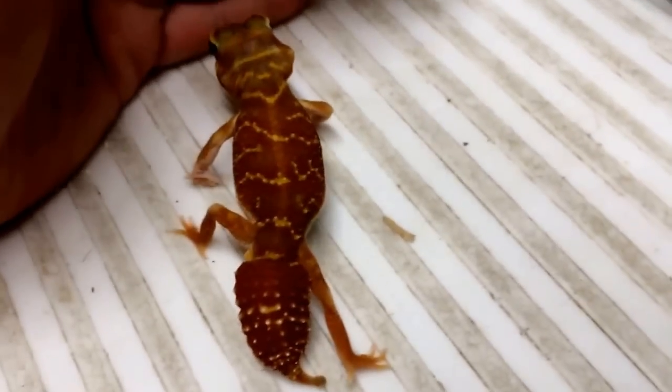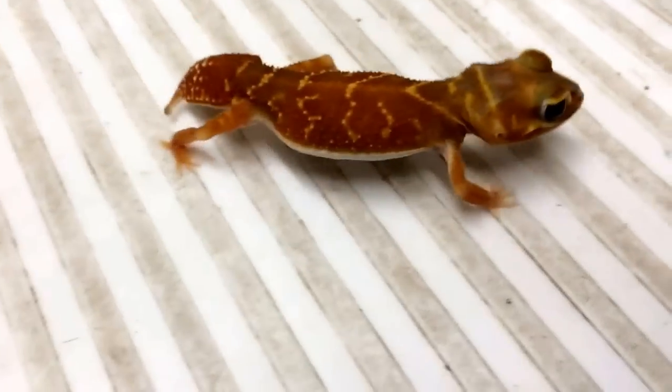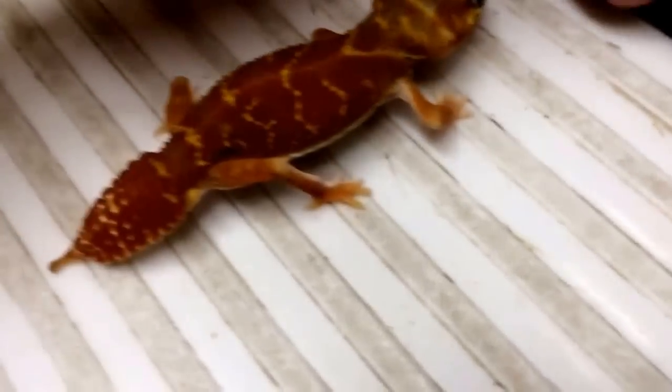Since I showed you guys the rough knob-tailed geckos just the other day, the Neferis MEAs, I figured I would show you guys the smooth knob-tailed geckos today. These are Neferis Levis, and our pair is adult size.